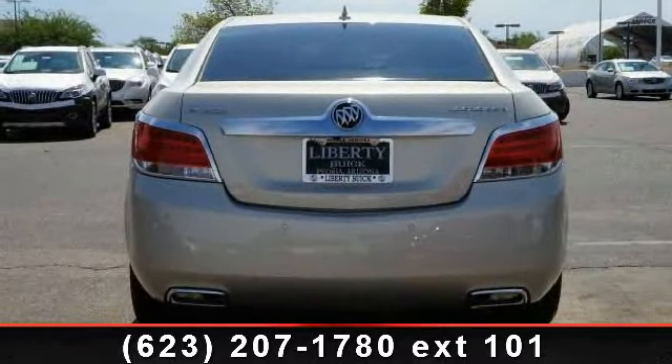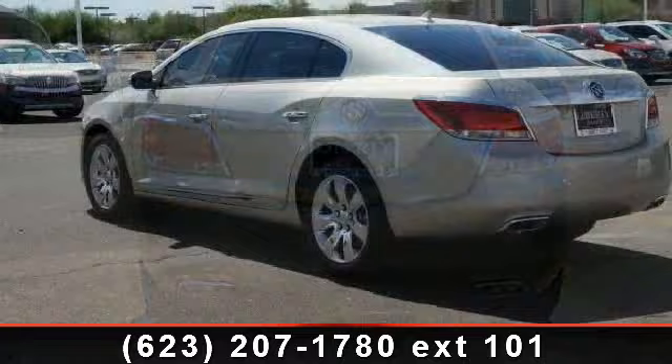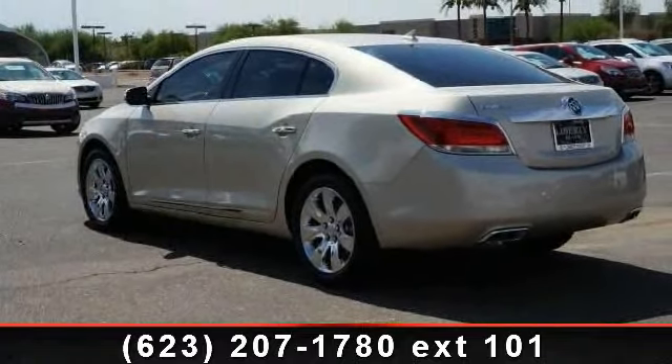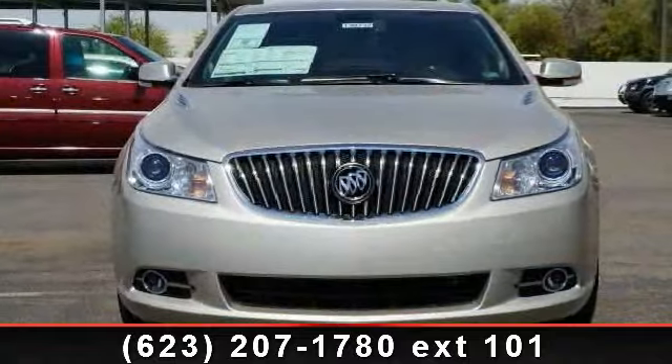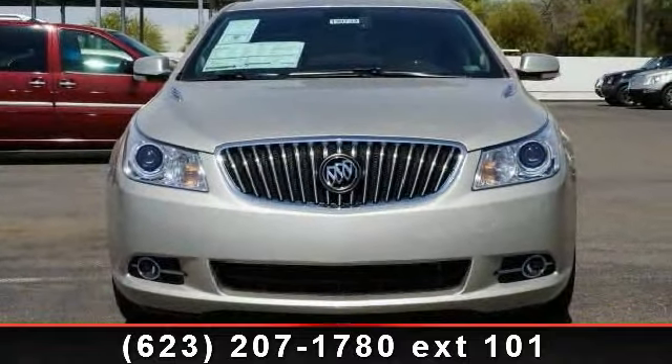Some of the top features included with this vehicle are keyless entry, rear AC, power steering, rear defrost, passenger airbag sensor, stability control, passenger vanity mirror, and pass-through rear seat.